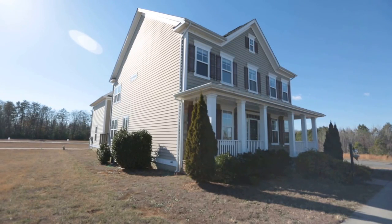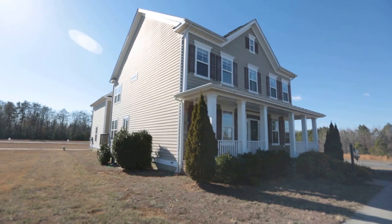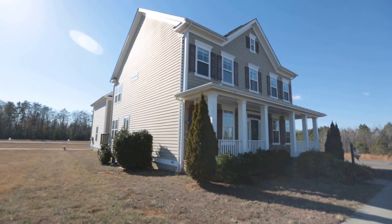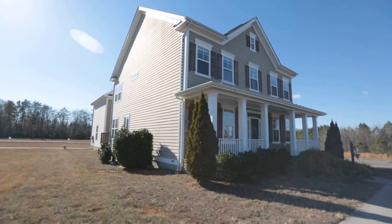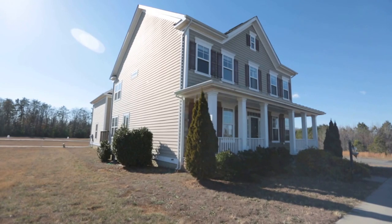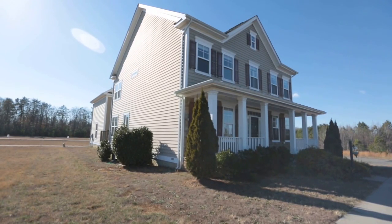Hello, this is Max Williams with Robinson and Harris Real Estate. Today I'm in Caroline County, more specifically off the Ladysmith Road corridor. We're going to take a look at a five-bedroom, four-and-a-half bath home with a finished basement and a two-car garage.